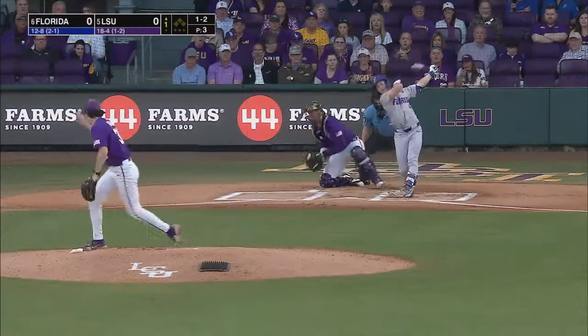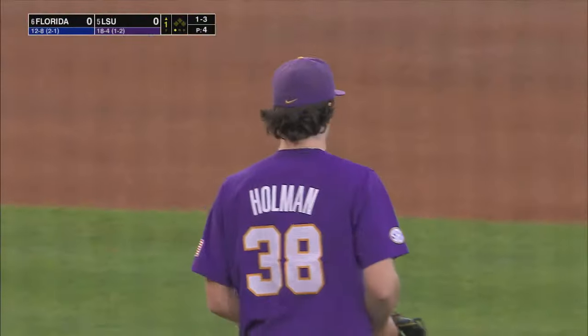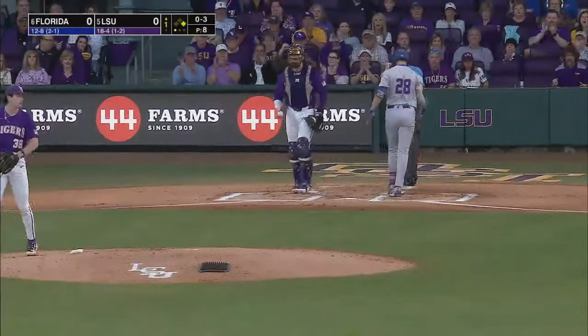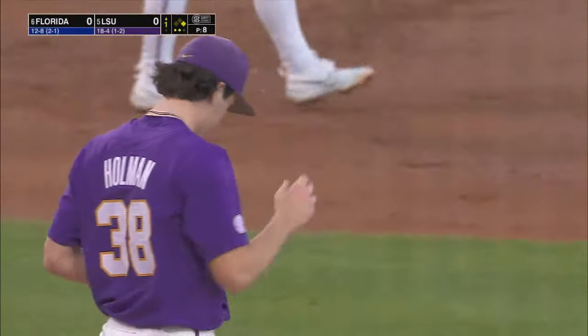That's good news. Swing and a miss again. And Holman dispatches Curley. You see experience. Swing and a miss on a fastball up. Second K for Holman.